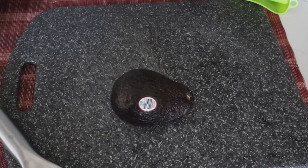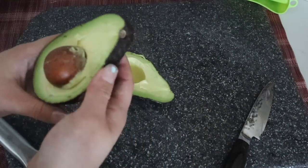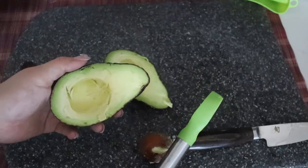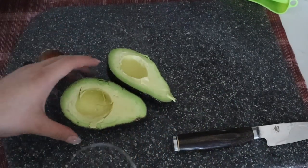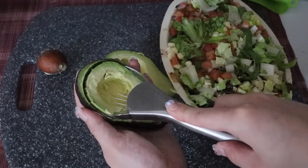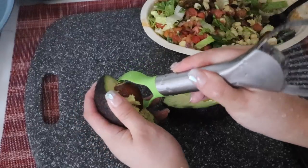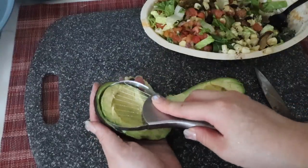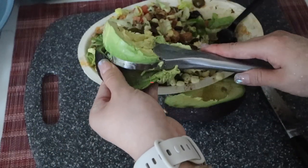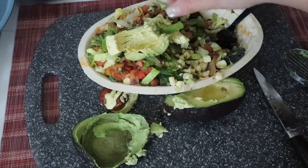Now we've got this avocado cutter. This is a super ripe avocado — it's perfect. First we're going to use this side to get the seed out. This is so easy — the seed is out so easily. Now we're going to use the avocado cutter. One, two, three, go. I broke my avocado — it's really soft. My avocado is actually really soft, but it's pretty good actually.